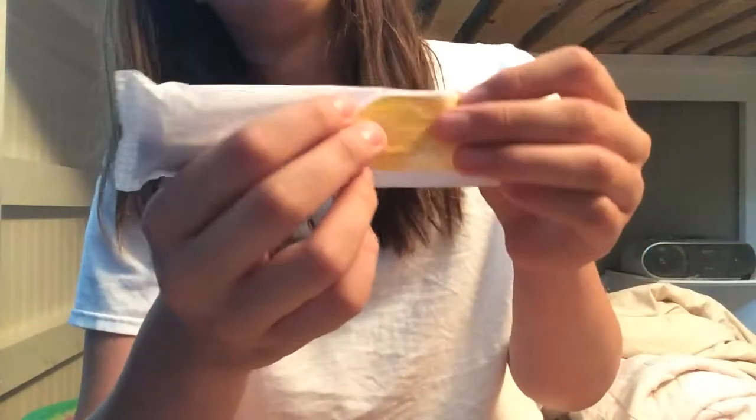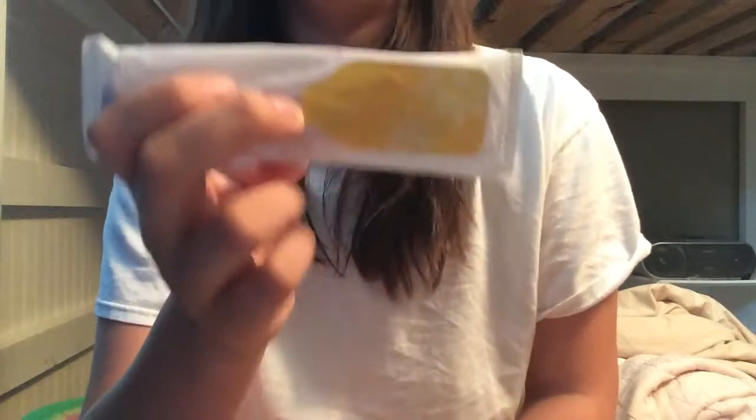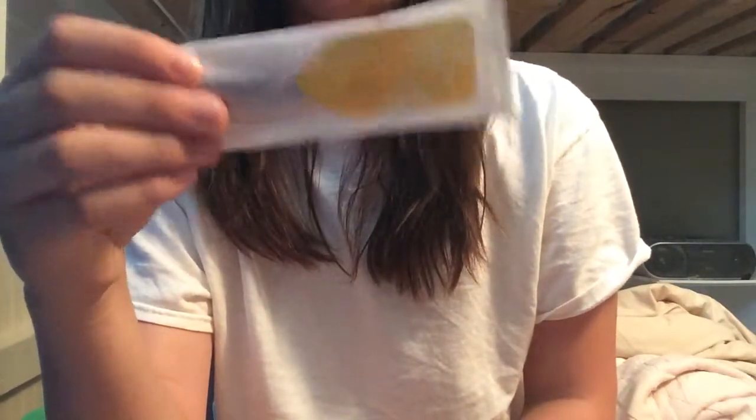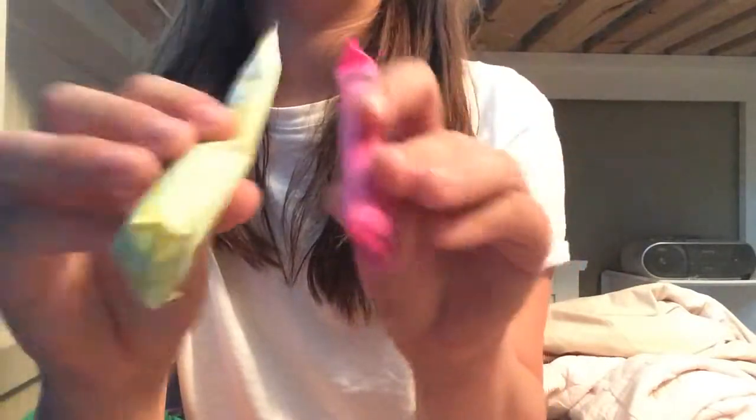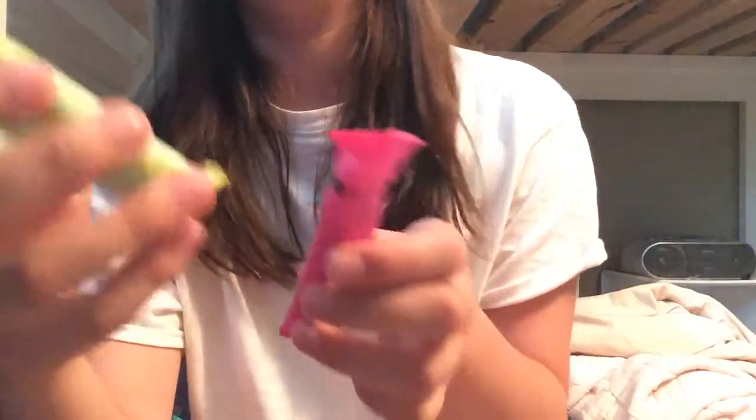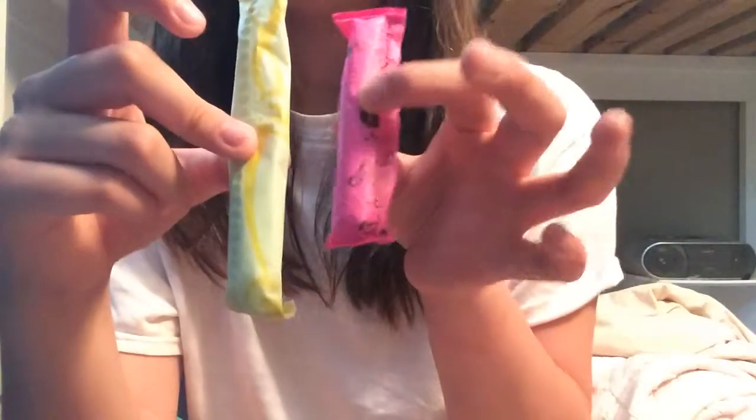Least favorite tampon is Tampax Radiant — I hate these, they're so uncomfortable and I almost always leak in them. I'm gonna try and give them another shot because I just started my period today and I'm gonna be doing a period vlog, so look out for that. You can always feel the string; they're kind of uncomfortable to take out because of the weird shape they go into. Favorites are Playtex Sport and U by Kotex Click — both regulars. They expand all the way around so you usually don't leak, and they both have pretty slim applicators, mostly the U by Kotex has a slimmer one, but they both have pretty good grips.